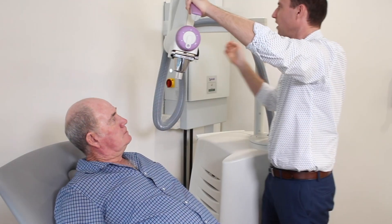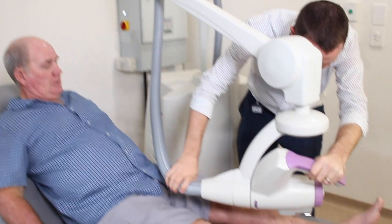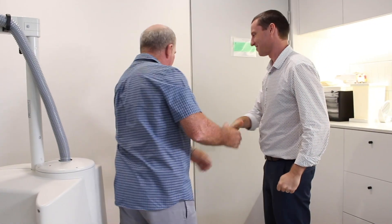A superficial or orthovoltage treatment takes only a few minutes. The treatment applicator is sized to the patient's tumor and applied to the treatment location. The clinician leaves and activates the system, and typically within five minutes the patient's treatment is complete.